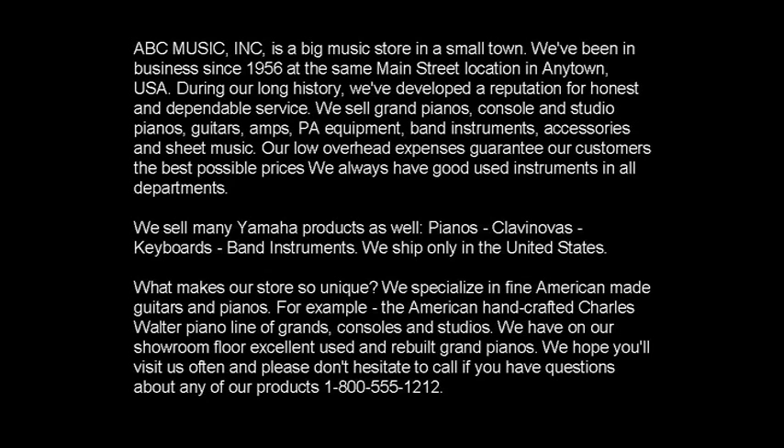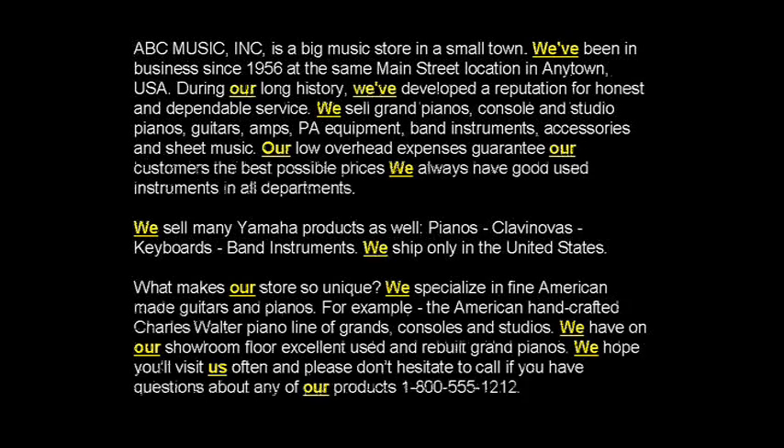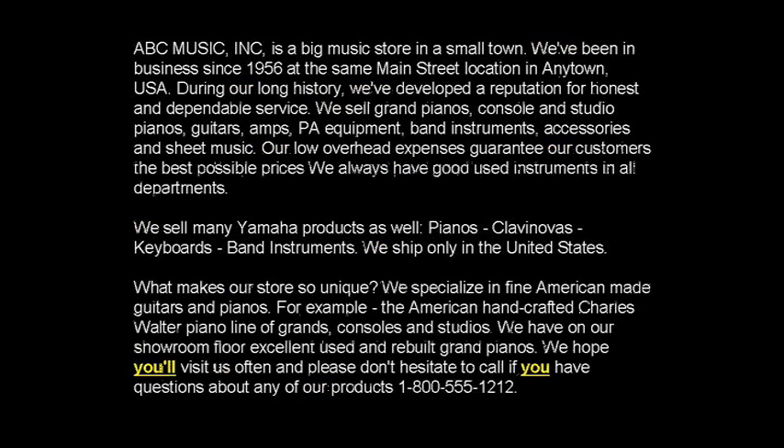The second thing to look at is all of the text on one page. I highlighted every time they talked about themselves — every time the website talked about what a great company they are or what they do. Look at all of the yellow. Meanwhile, what about the customer? They're way down at the bottom. The ratio was 16 to 2: they talked about themselves 16 times and talked about the customer or reader only twice. Not a good ratio.